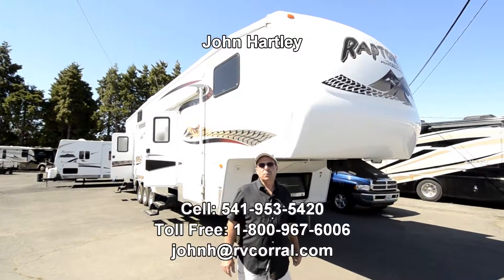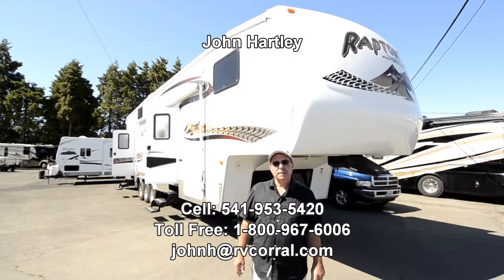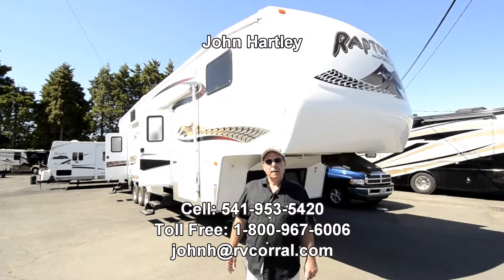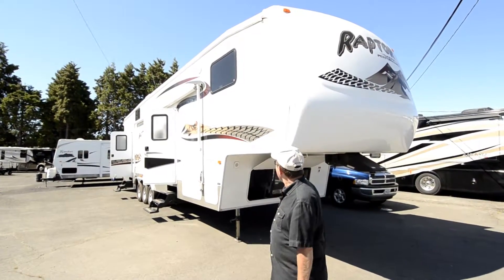Hi, I'm John Hartley, a salesperson with the RV Corral. I'm going to show you another one of our new trade-ins. This is a 2006 Keystone Raptor Model 3612 fifth wheel toy hauler.